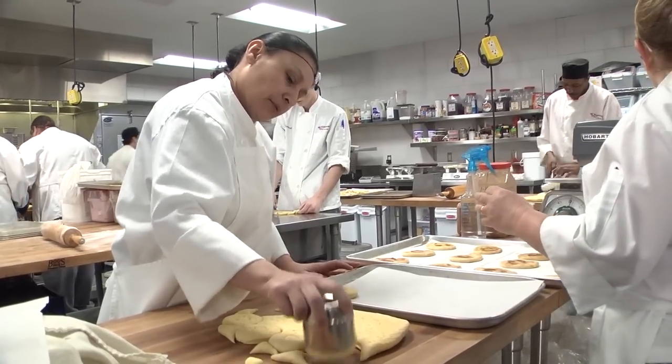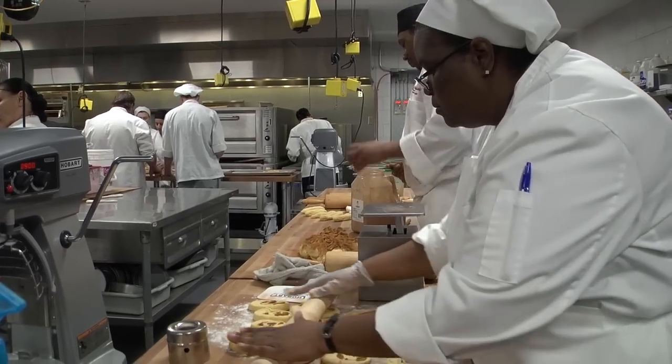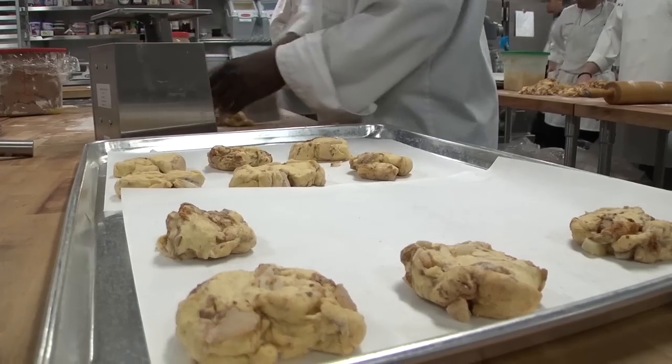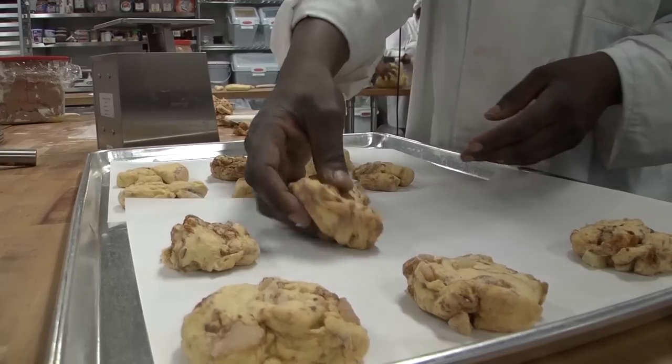Basic baking starts you out with understanding why yeast rises, what eggs do, what baking powder and baking soda do for you, how to make a pie, how to make a cake. We just start with the basics. Then we go into convenient baking — now that I understand how everything works, what can I do if I get a 50-pound bag of brownie mix? What can I do with that brownie mix?